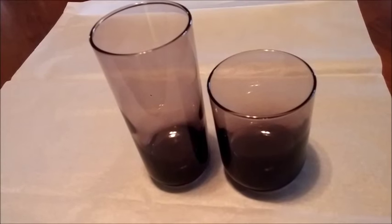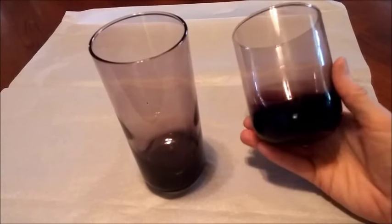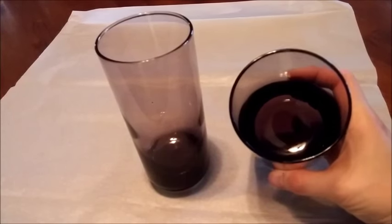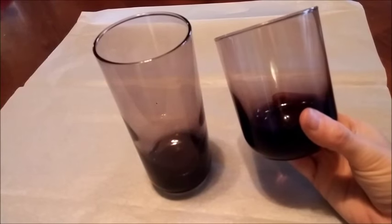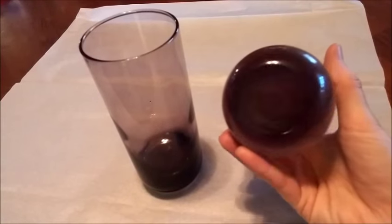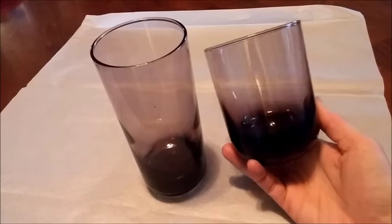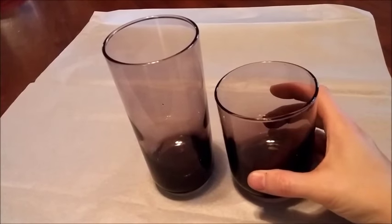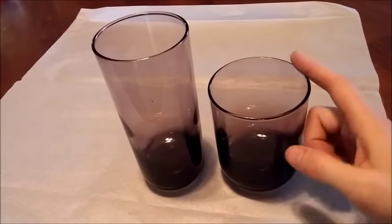We found a ton of glassware in a storage unit — I believe five bins full of different colors and different styles. I've just been gradually getting them listed and they've been selling slowly. These here are a purple tinted glass; there's no markings on them so I'm not sure what brand name they are. I just listed them as a purple tinted cylinder, round bottom, heavy bottom, and I had them listed in sets of four for $15 each.